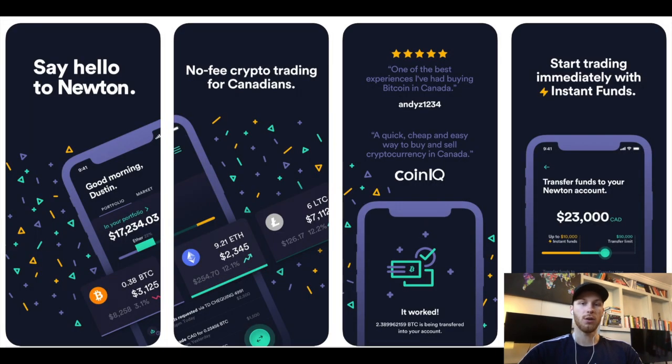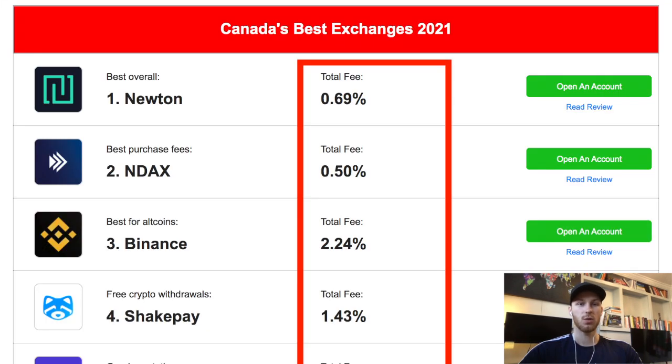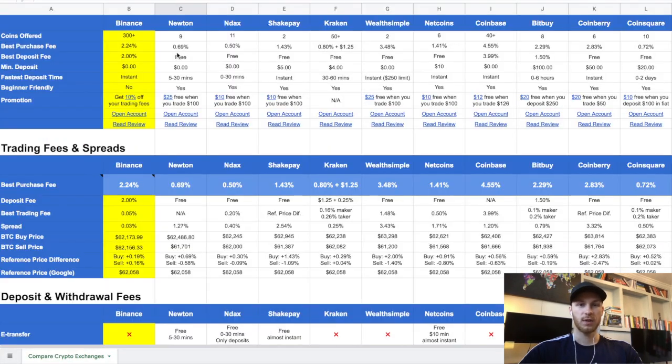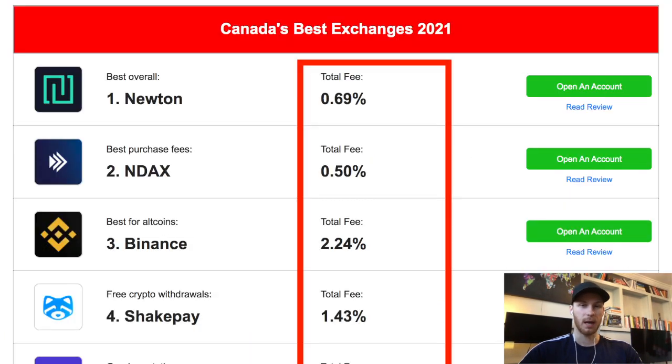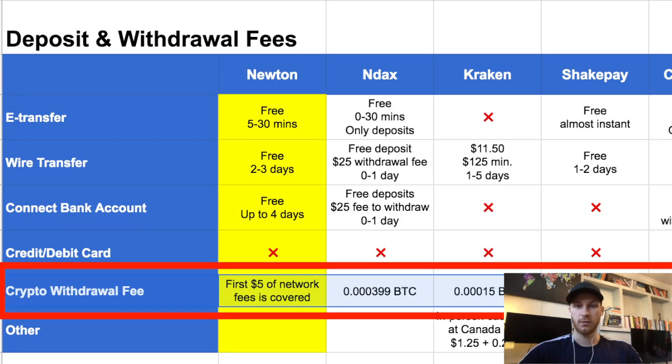To sign up for Newton, use the link below and you'll get a free bonus. There are two major reasons I chose Newton over the other exchanges. I've tested 11 of the popular exchanges, and Newton was the second cheapest place to buy Bitcoin in Canada. These fees fluctuate a little bit every day, so some days it's actually the cheapest overall — but Newton is basically the best or second cheapest place to buy crypto in Canada right now.